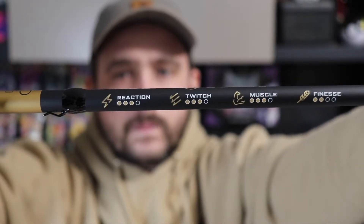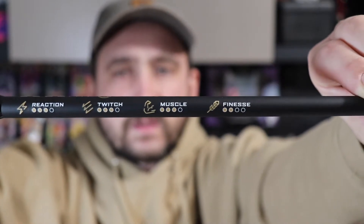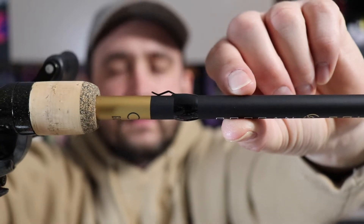It's interesting — they basically give you the stats on the side, which I think is really, really cool. Got a good hook keeper on it — I'm a fan of that style hook keeper. Cork — love cork, that's why I went with the Gold Series personally. The Green Series has the foam, but I love cork, big fan of cork. Overall, first impression, feels like an amazing rod. We will see how she performs tomorrow.